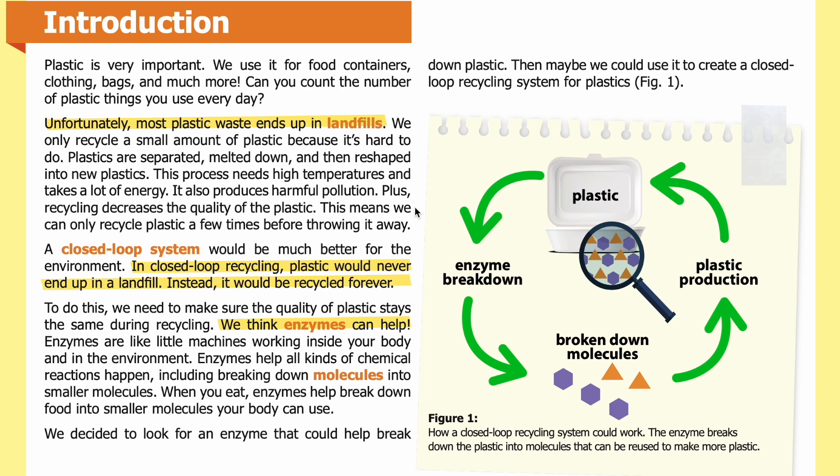Recycling also produces harmful pollution and decreases the quality of the plastic, meaning we can only recycle it a few times before throwing it away. A closed loop system would be much better for the environment — in closed loop recycling, plastic would never end up in a landfill; instead it would be recycled forever. To do this, the quality of plastic must stay the same during recycling. We think enzymes can help. Enzymes are like little machines working inside your body and in the environment, helping all kinds of chemical reactions happen, including breaking down molecules into smaller molecules. When you eat, enzymes help break down food into smaller molecules your body can use. We decided to look for an enzyme that could help break down plastic.